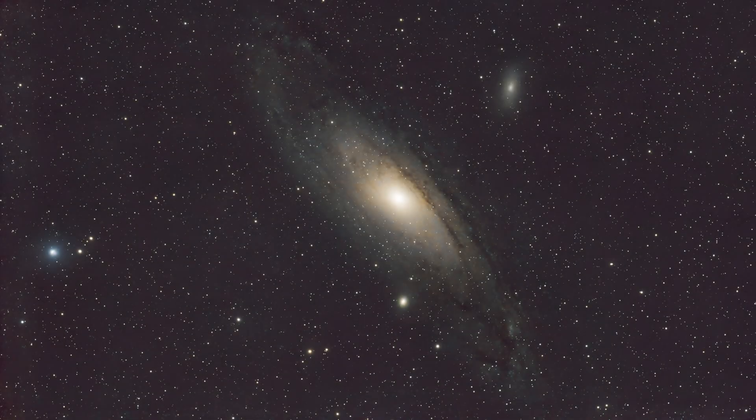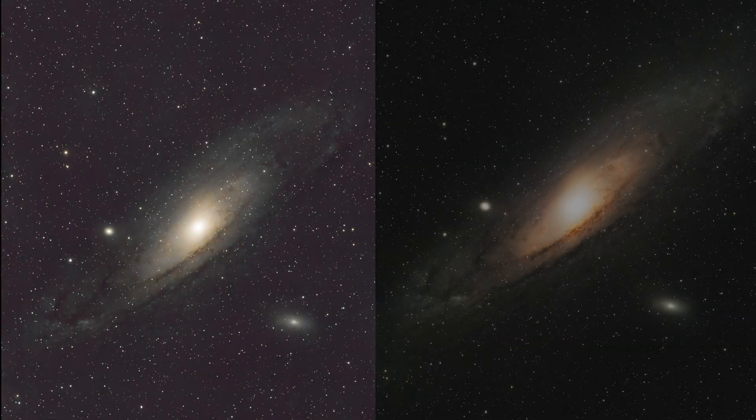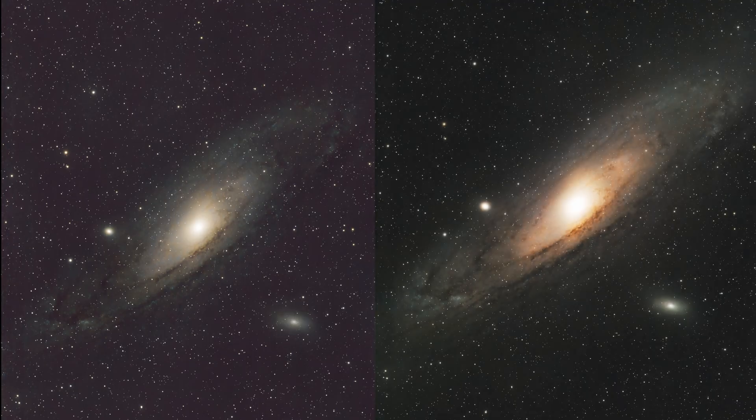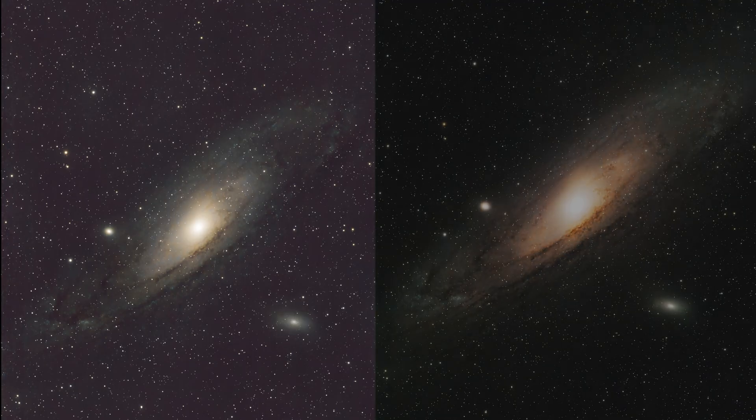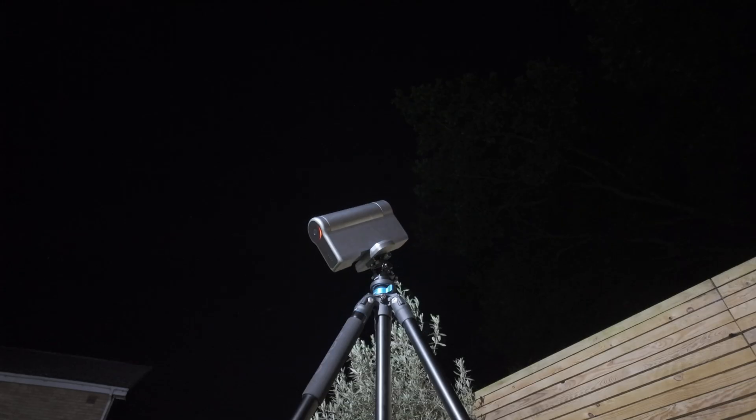This is the Andromeda Galaxy, 2.5 million light years away. On the left are six hours of exposure and on the right nine hours of exposure with a combination of astro and dual band filters. Tonight I'm going to show you exactly how I captured this using my Dwarf 3 smart telescope.